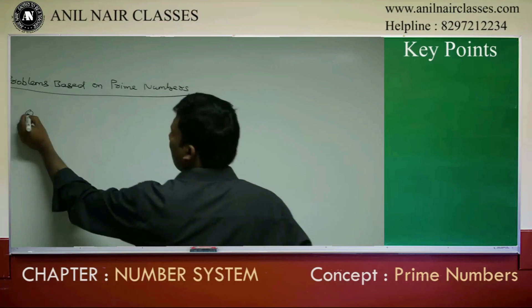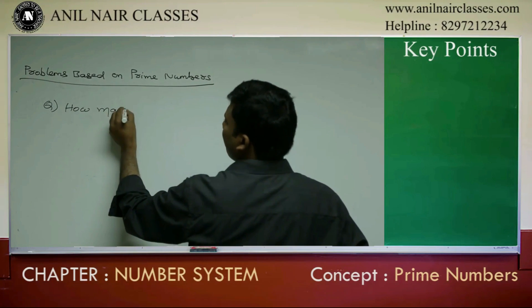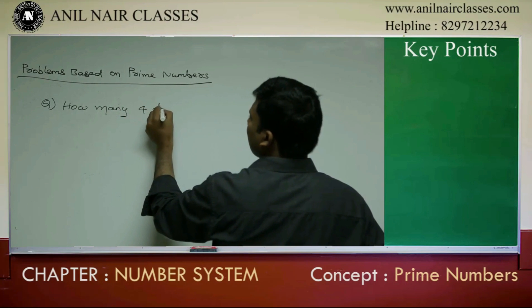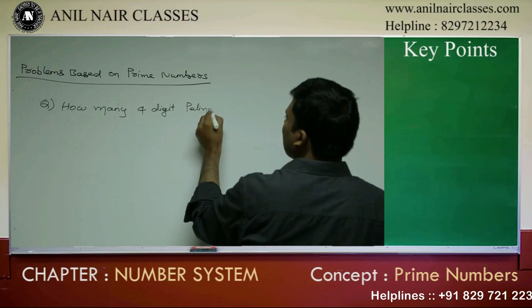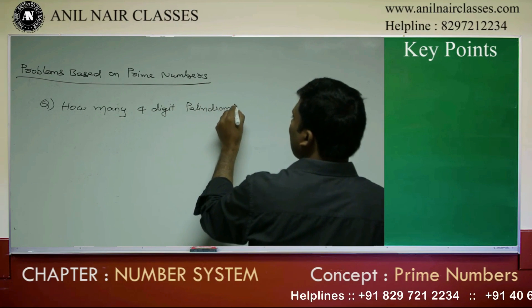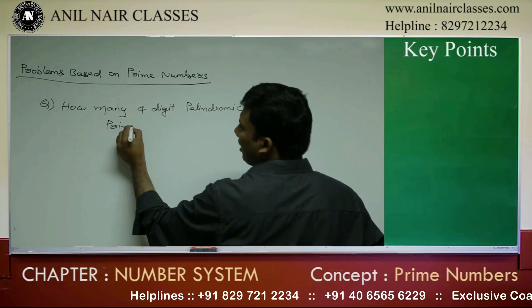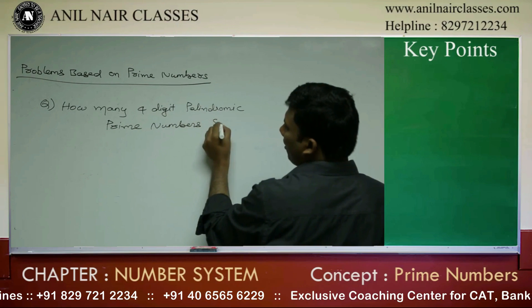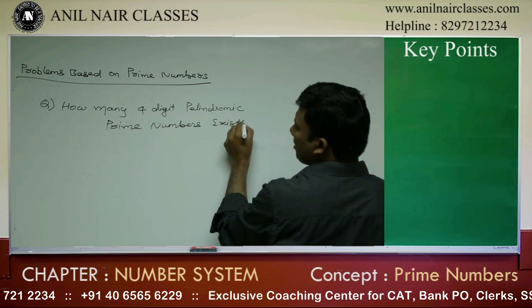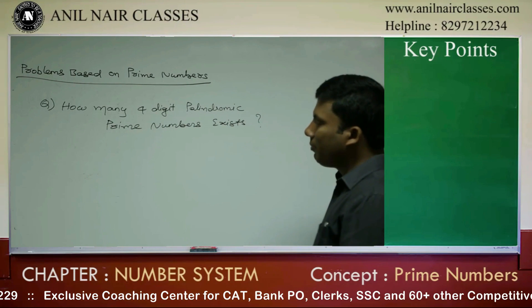The question is: how many four-digit palindromic prime numbers exist?